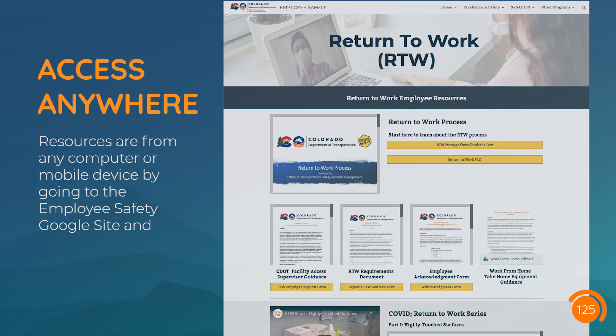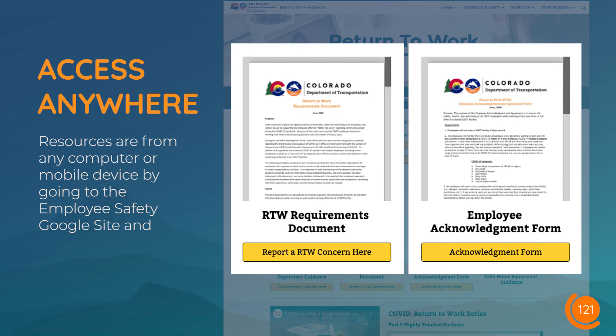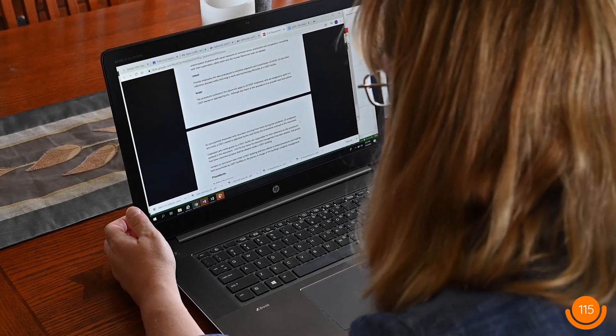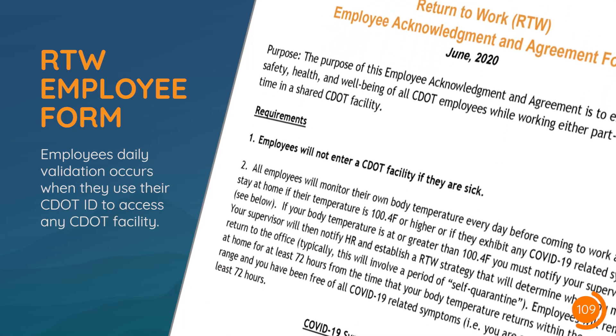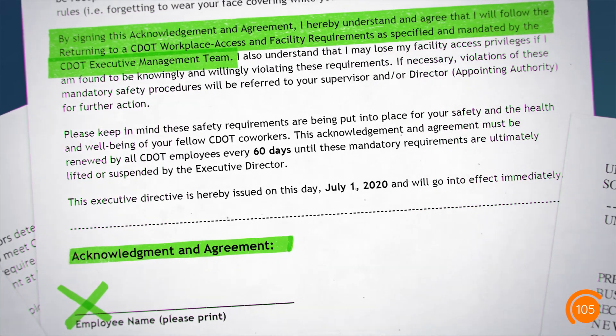While you're there, be sure to read and become familiar with the return to work requirements document and employee acknowledgement form. The acknowledgement form is just one step in the larger return to work process. You will need to complete and return the form to your supervisor, indicating that you understand and agree to all requirements, before you can actually head back to work.